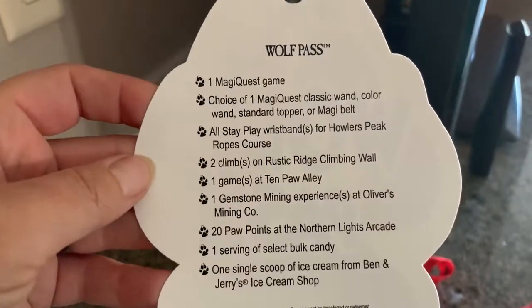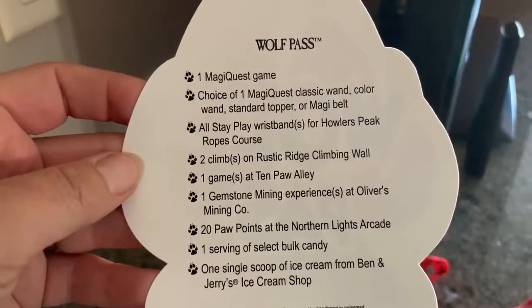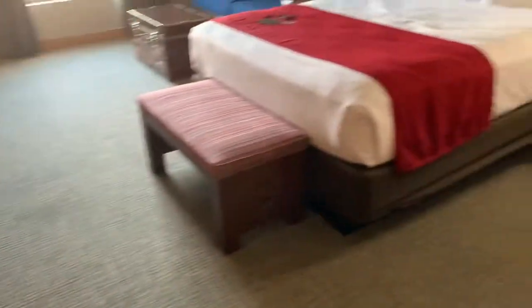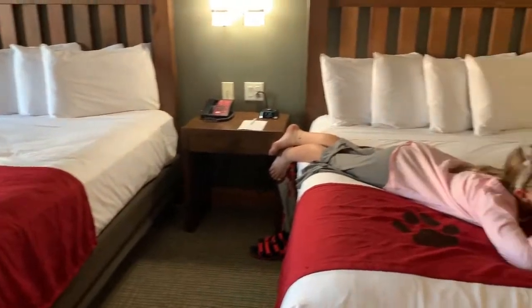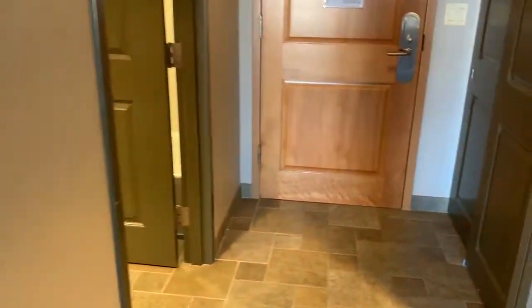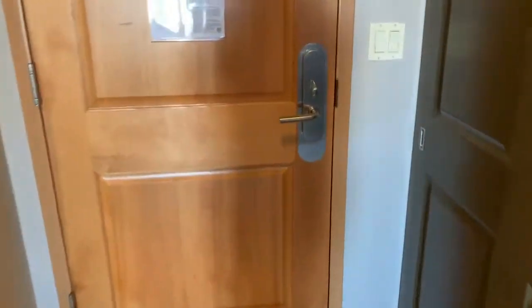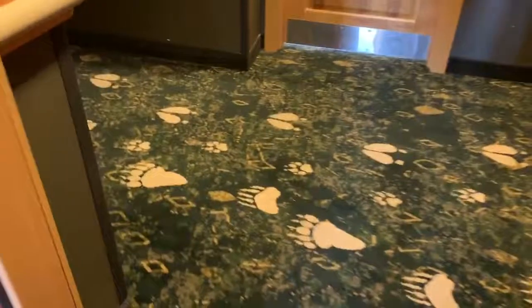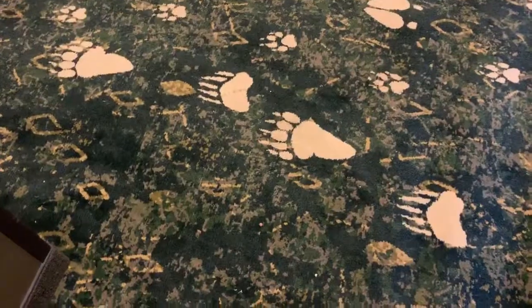We'll be sharing a little bit of our adventure from our stay. Please head over to the blog soon for our full blog post, as well as to share more details about how Great Wolf Lodge now offers day passes for families that just want to come for the day. Thanks for watching! Bye!